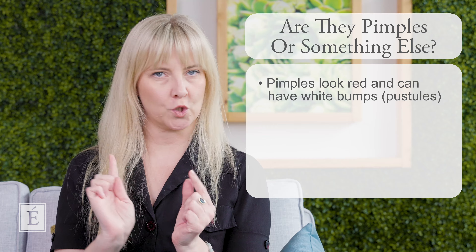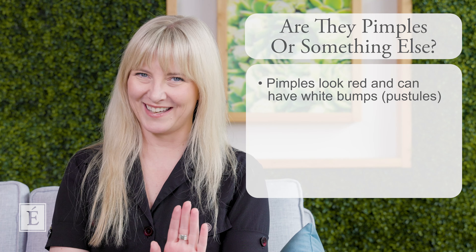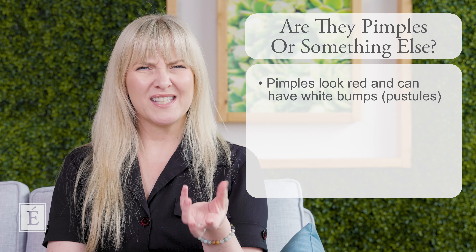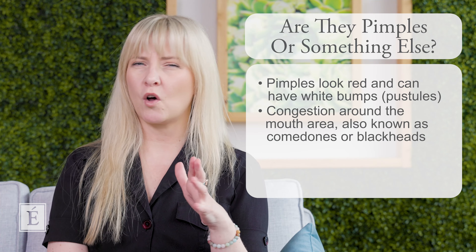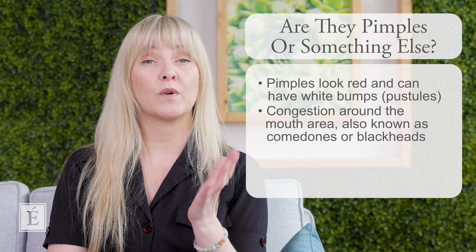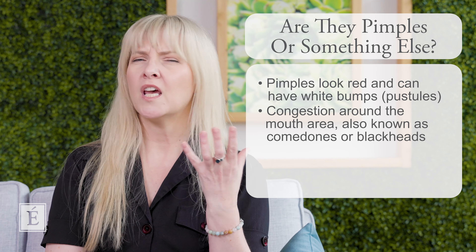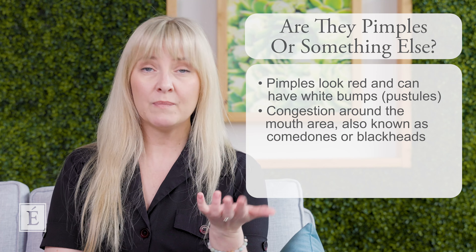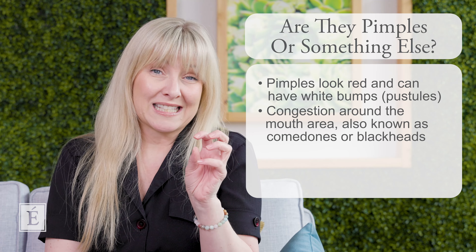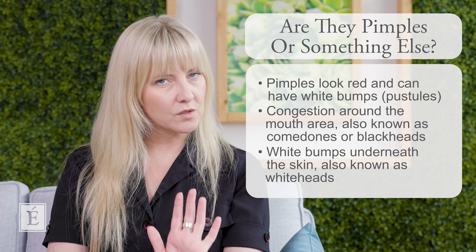You might have the urge to go and squeeze it — don't. You do not want to do that. That might be the evidence you're looking for. Or you might see some congestion around the mouth area, which will also be pretty easy to detect. You might have what we call a comedone, or a blackhead — a darker mark from congestion or your environment. You might also have a whitehead, which is a little white bump underneath the skin. You're going to want to squeeze all of these things — please resist.